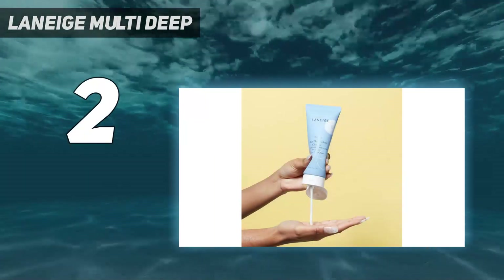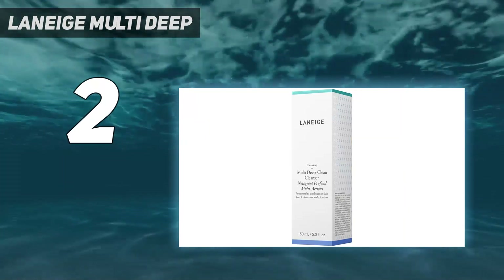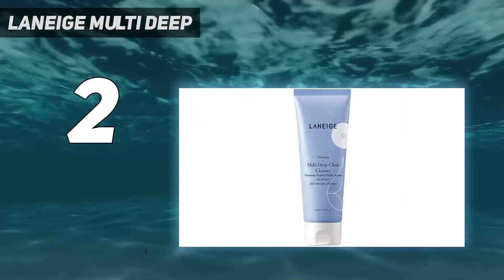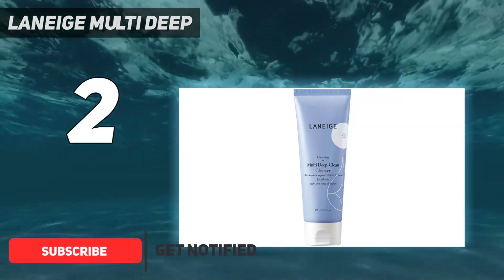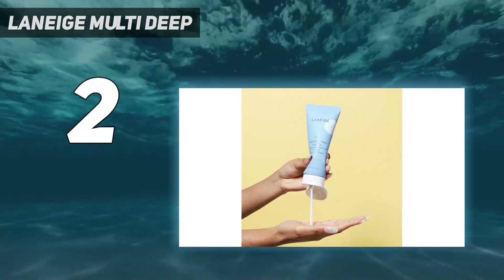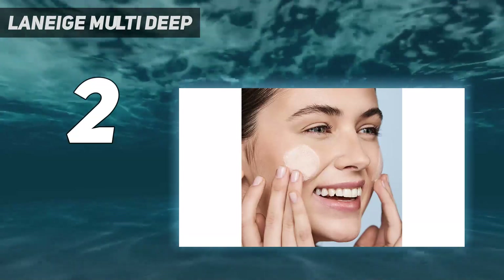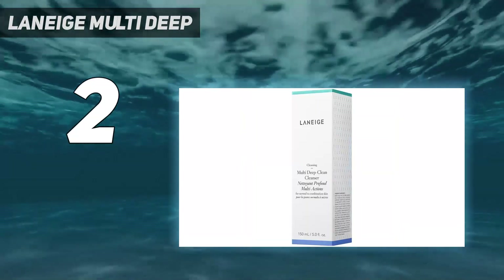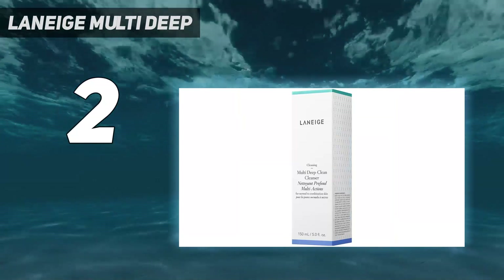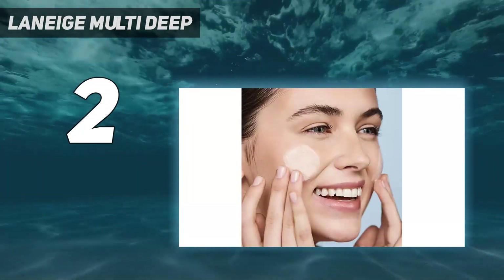Number 2 on my list: Laneige Multi Deep Clean Cleanser, formulated with Papain Enzyme and Blueberry Extract. This is a deep clean face wash that removes dirt, dust, and dead skin cells, leaving your skin fresh and polished. This cleanser also contains palm oil and cellulose beads that scrub the skin and remove every trace of makeup. Blueberry extract is rich in antioxidants, which improves overall skin health. This product is suitable for oily skin.